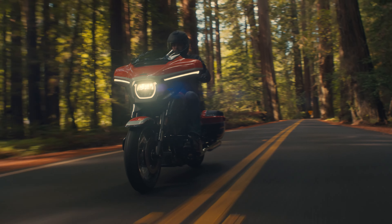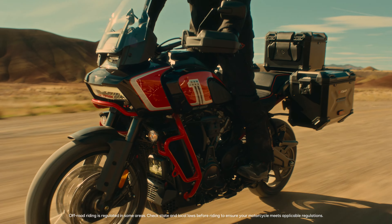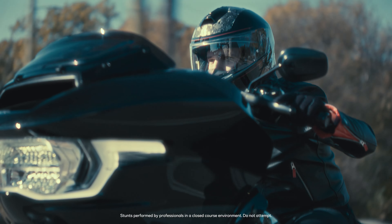This year, for the 25th anniversary of CVO, we are revealing four new models: Street Glide and Road Glide CVO models, the CVO Pan America — the first time we've brought Pan America into the family — and the star of the show for a lot of folks, the CVO Road Glide ST, our ultimate performance bagger.